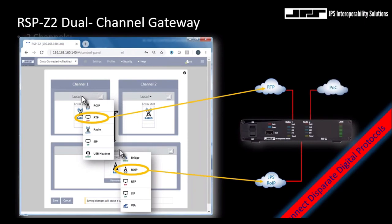In this example, there are three completely disparate digital protocols sharing full-duplex communications. This is a really unique gateway.